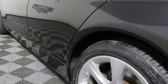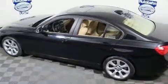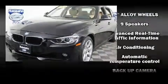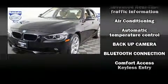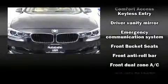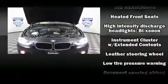BMW prioritized fit and finish, as evidenced by a power moonroof, rain-sensing wipers, and seat memory. BMW ensures the safety and security of its passengers with equipment such as ignition disabling, an emergency communication system, and four-wheel disc brakes with ABS.